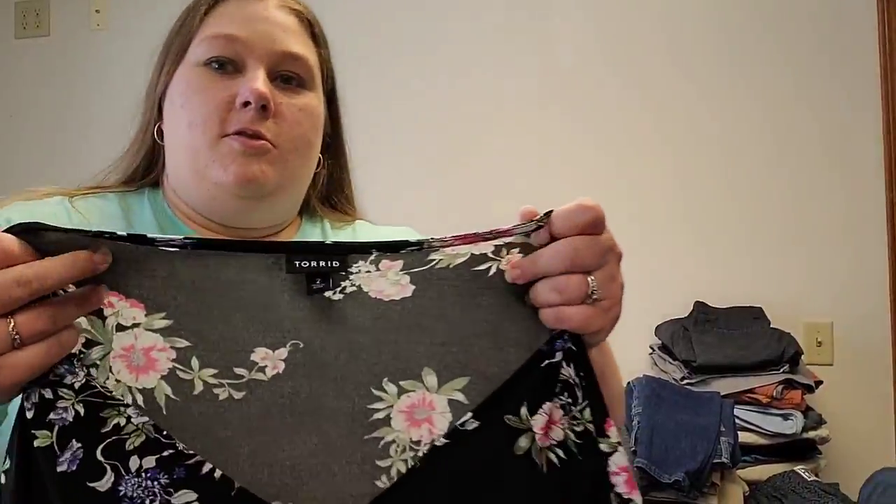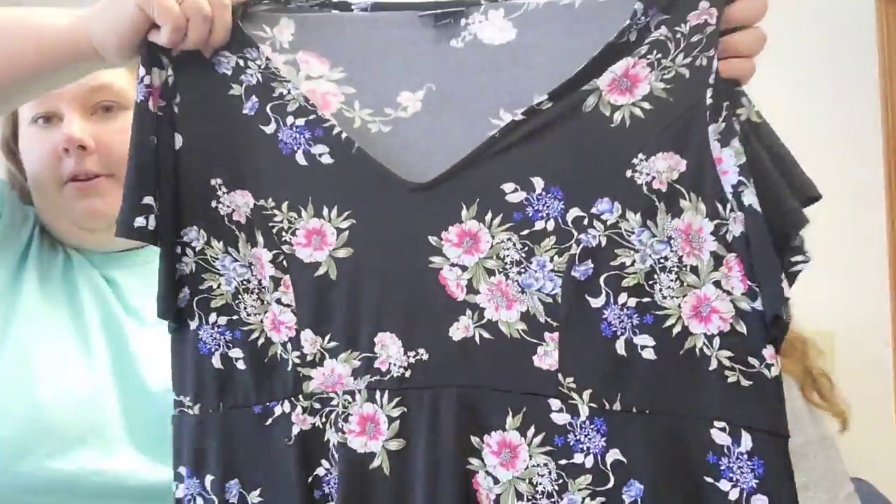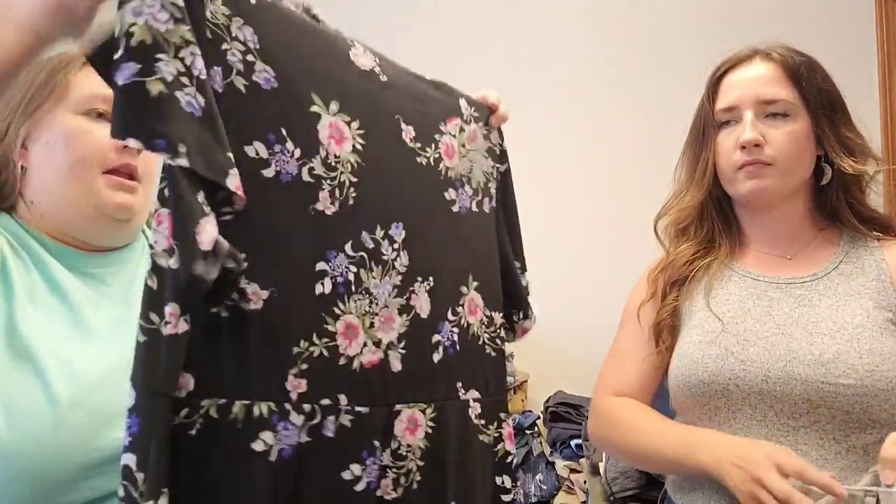Back to Torrid — another Torrid floral V-neck shirt. It does have some flow to the bottom, a little bit longer in the back, which Torrid is known for. A super pretty top, and it will retail for about $25.